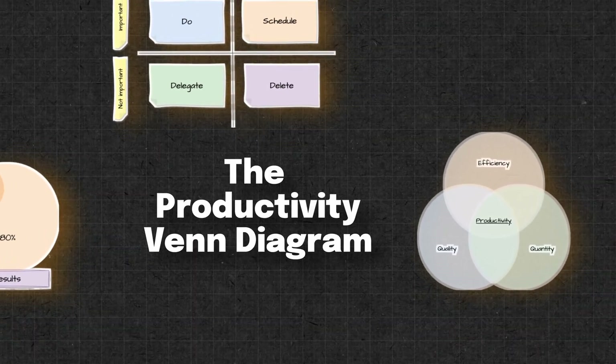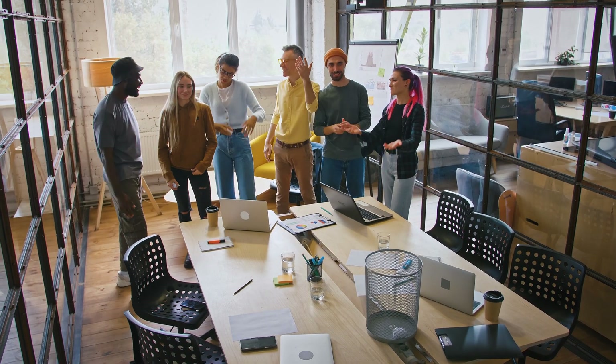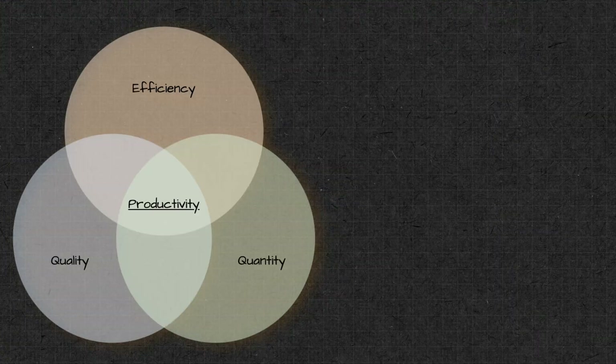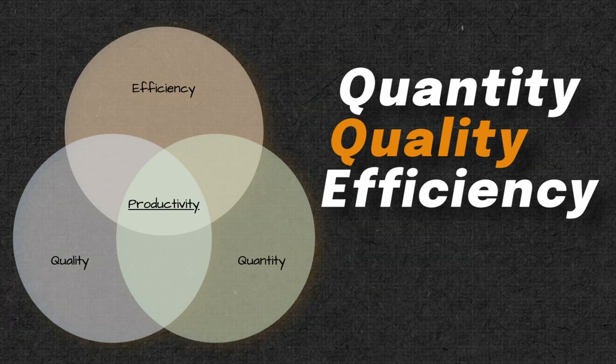And finally, the productivity Venn diagram. Often when we think about being productive, we're thinking about taking on or doing more. But if you spend your time redoing your work because the quality is poor, or you waste a lot of resources while churning out tasks, you'll quickly find yourself slowing down and the time to complete tasks will increase rather than decrease. This diagram highlights the balance between quantity, quality, and efficiency.